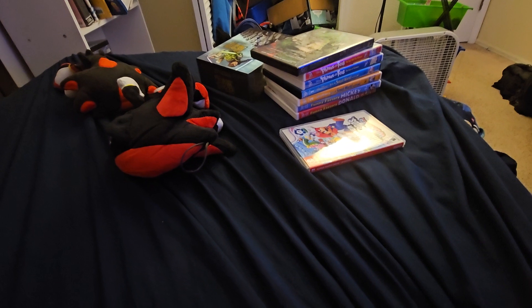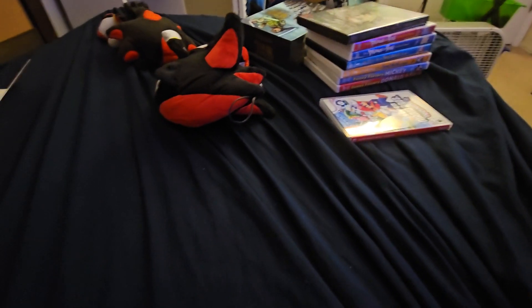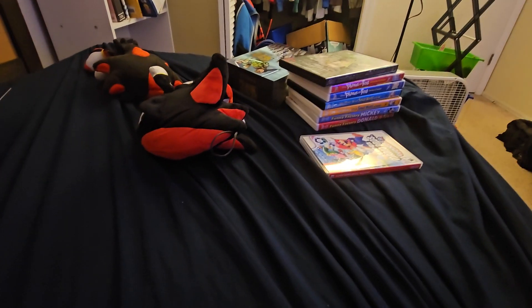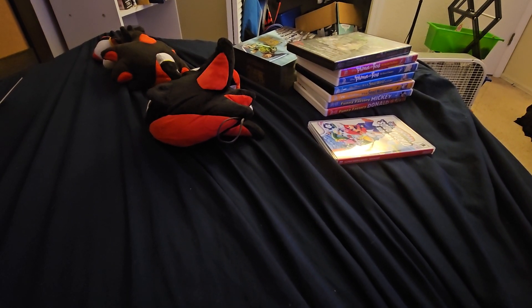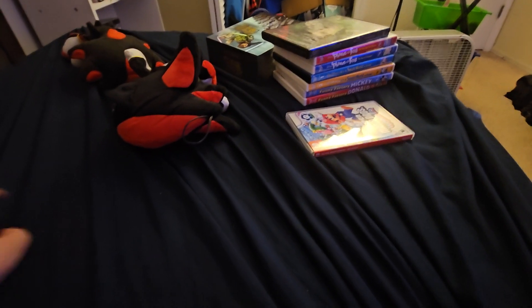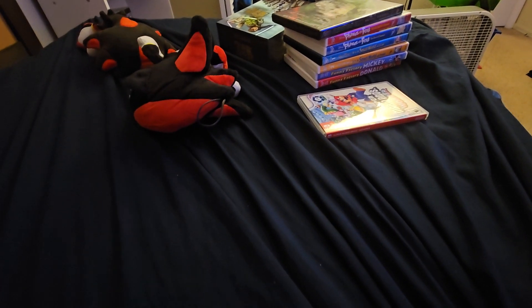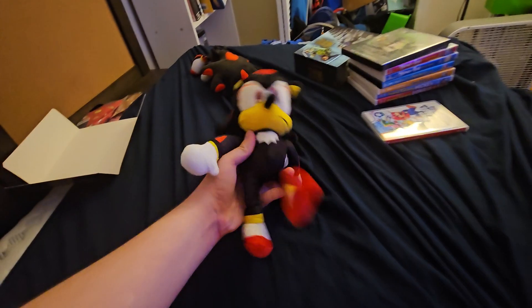Hey guys, Nick the Ben 10 guy here coming at you with another video. Today I'm going to show you what I got for Christmas. You can see the two plushies right there and some cases right here.